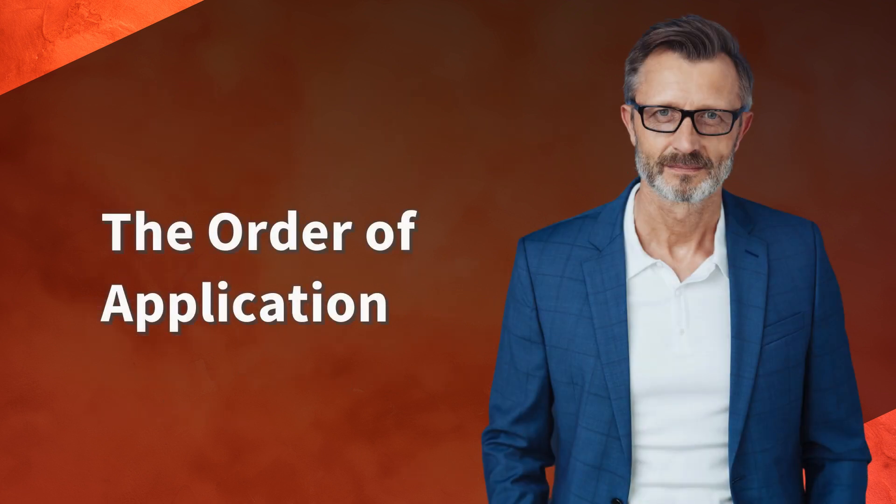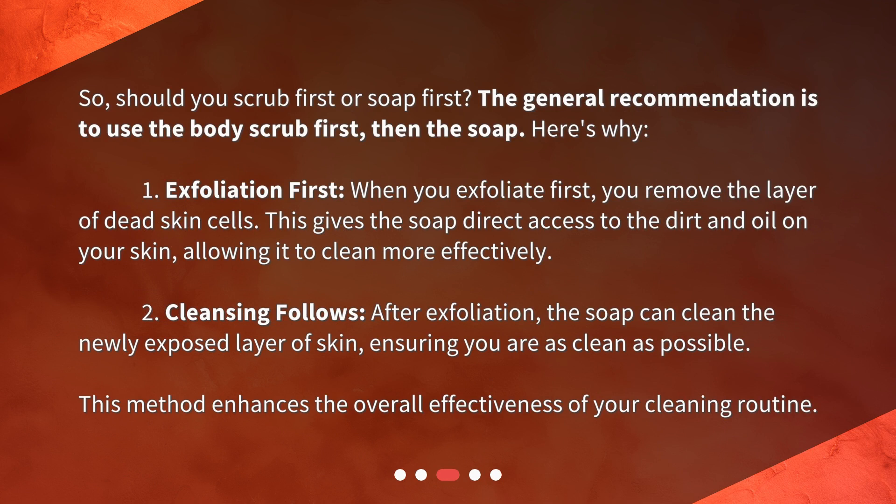The order of application. Should you scrub first or soap first? The general recommendation is to use the body scrub first, then the soap. Here's why. First, exfoliation: when you exfoliate first, you remove the layer of dead skin cells, giving the soap direct access to the dirt and oil on your skin, allowing it to clean more effectively. Second, cleansing follows: after exfoliation, the soap can clean the newly exposed layer of skin, ensuring you are as clean as possible. This method enhances the overall effectiveness of your cleaning routine.